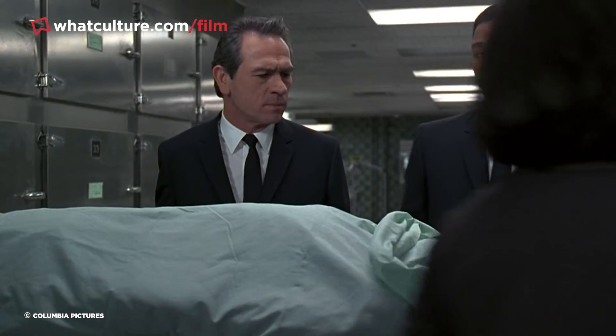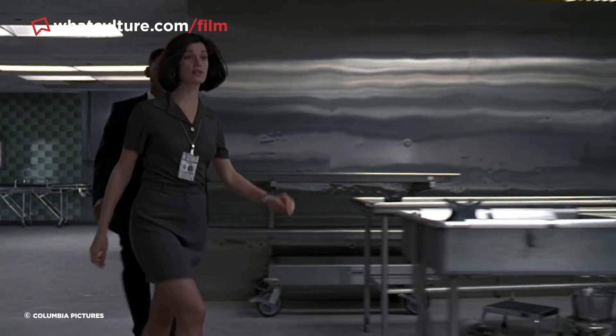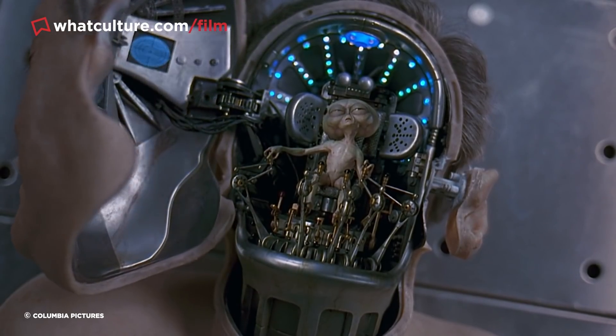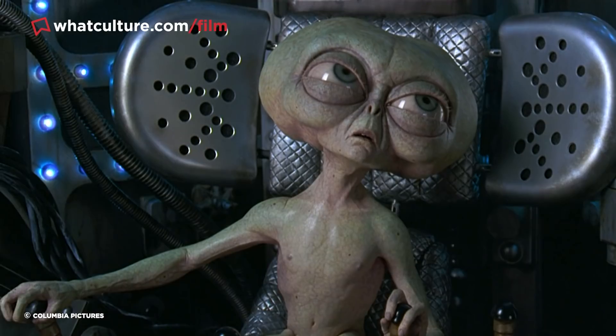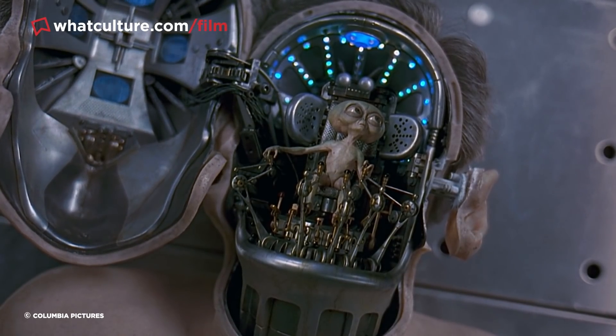You'll surely remember the fantastic sequence where Jay and Kay visit the morgue and speak to a dying Archillion alien that's been piloting a humanoid robot. The little alien creature is so fantastically expressive that it suggests the effect was achieved through well-aged CGI. But incredibly, the tiny guy was a purely animatronic creation.